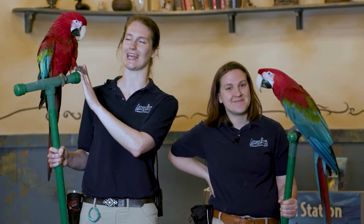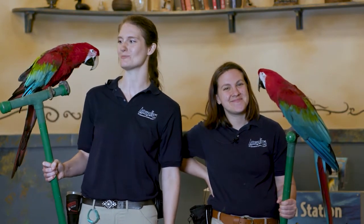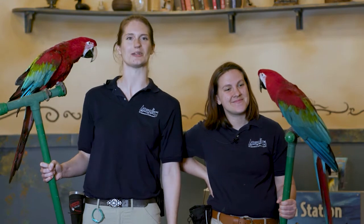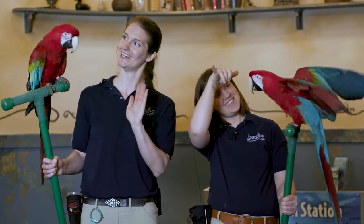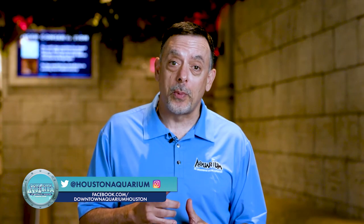Thank you so much for tuning in and listening to us. I hope you learned a little bit about these beautiful creatures and I hope you're inspired to help us protect them in the wild. Thank you for joining us here at the Downtown Aquarium. Follow us on social media because we'll be posting many more presentations for your enjoyment. See you soon.